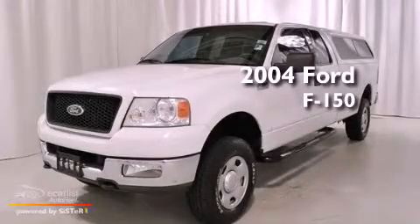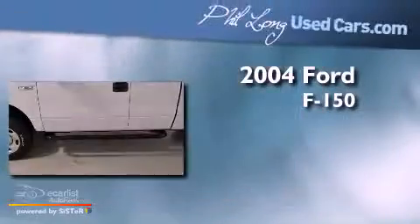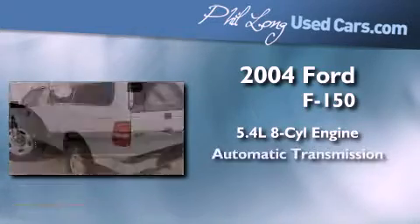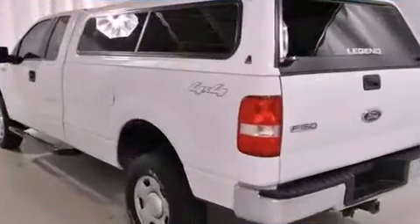This is a 2004 Ford F-150. It features a 5.4 liter 8-cylinder engine, an automatic transmission, and 4-wheel drive.